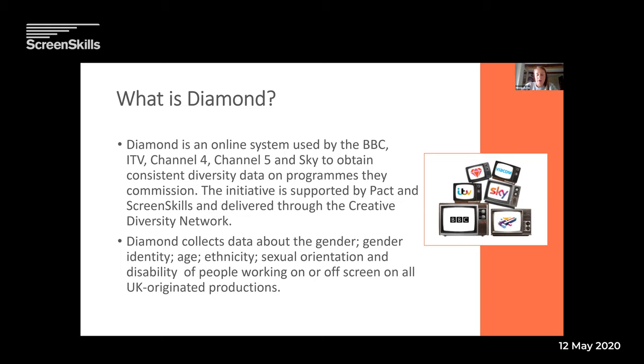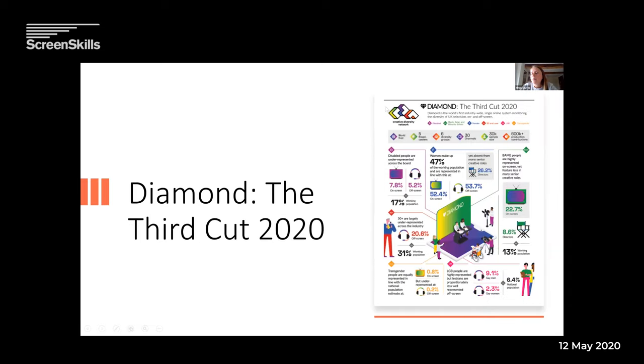That gives us the background of Diamond. Now the important bit is the section on the third cut. Diamond's been running now three years, so we're on our third report. This third report has had so much information come through that it's been able to break things down much more than earlier reports, which has been really helpful, showing us where we need to focus.